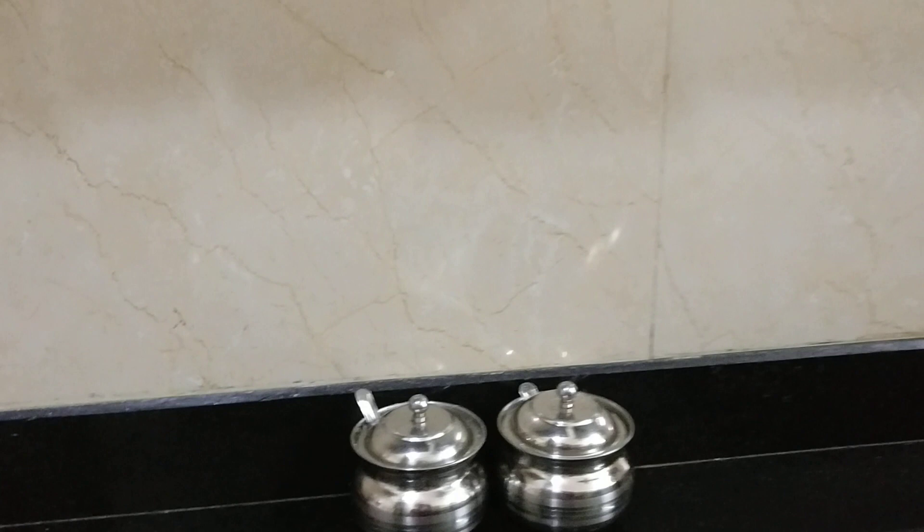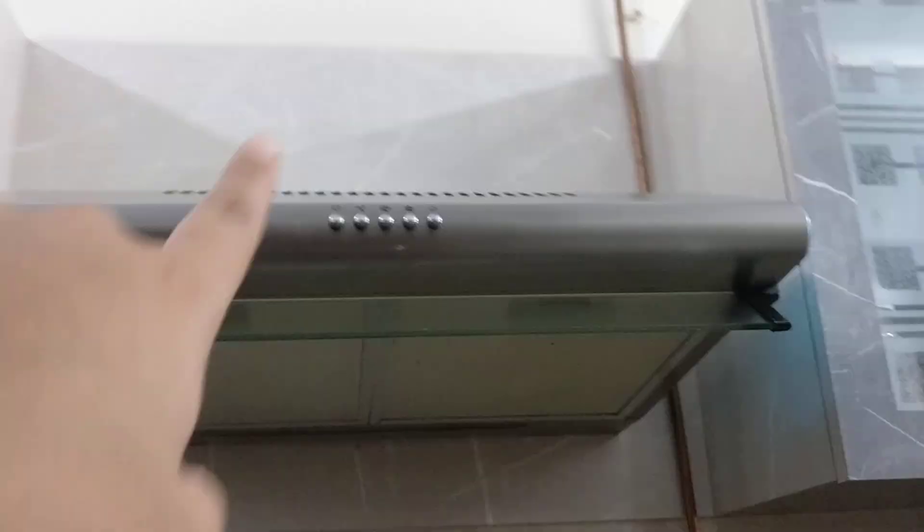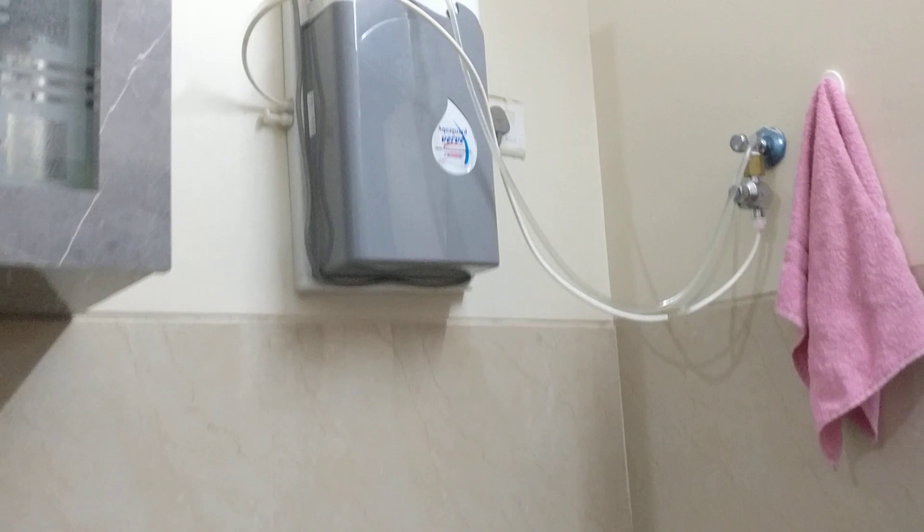I have kept my chopping boards and my chakla over here as well. Now these two little containers are for the ghee and oil. This is my gas stove over here, and my chimney. And now this is my sink and my water purifier.